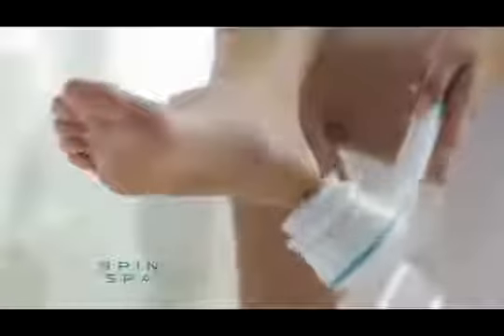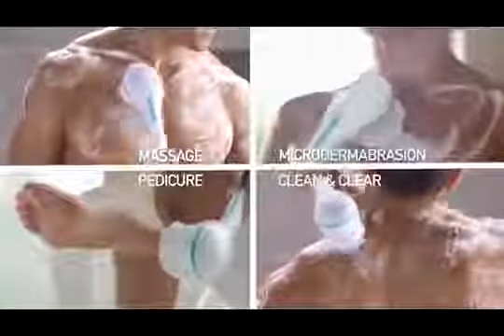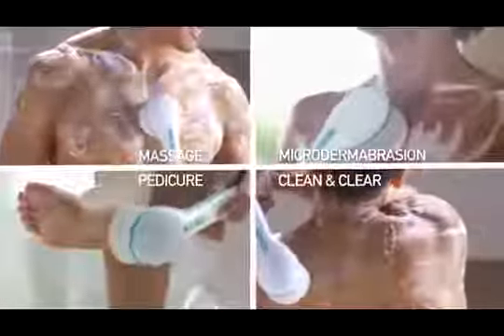For dry, cracked feet, use the salon-quality pumice stone to smooth away calluses and rough skin so you can have pedicure-perfect feet all the time. SpinSpa comes with every indulgence you'd find at a spa, and it's great for everyday cleaning too.